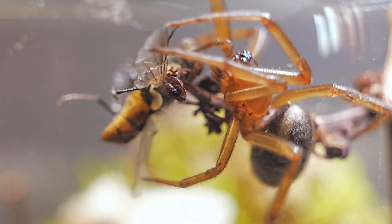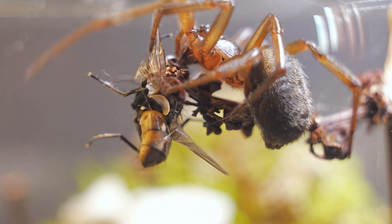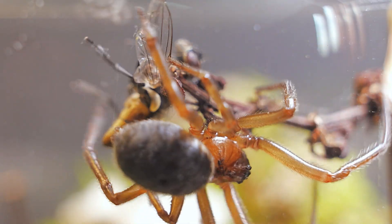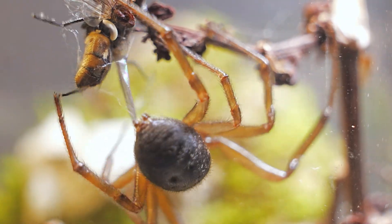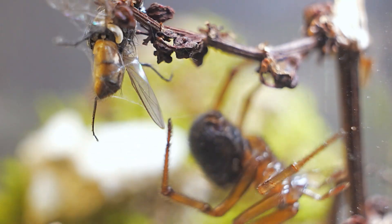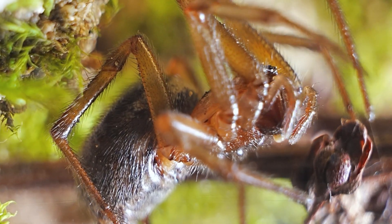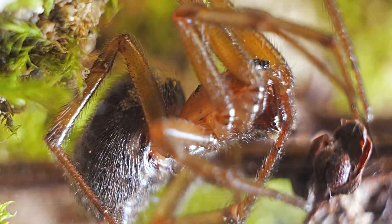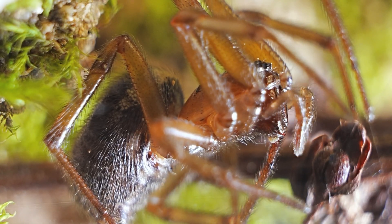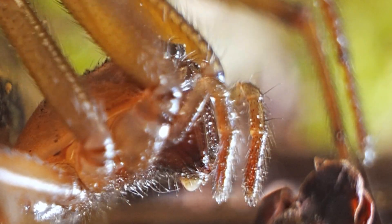The moment the spider catches the fly, its first reaction is to inject its venom. This step, as vital as it is swift, is crucial in its feeding process — the venom not only paralyzes the prey but also starts breaking down its tissues, aiding in digestion. Pay close attention to this incredible moment: after precisely injecting the fly, the spider carefully cleans its fangs. It's a reminder that spiders are incredibly clean and meticulous creatures.